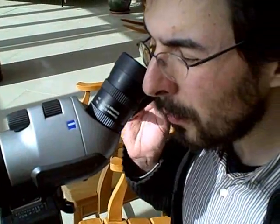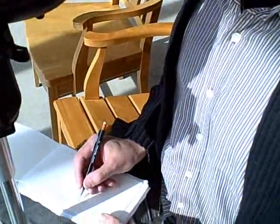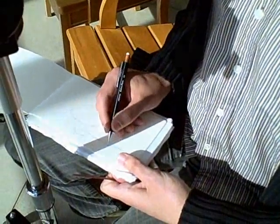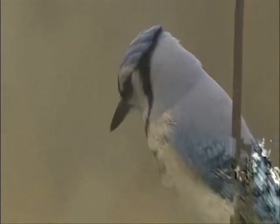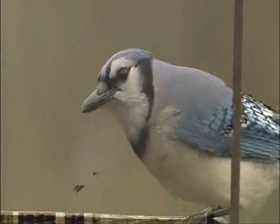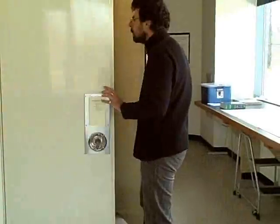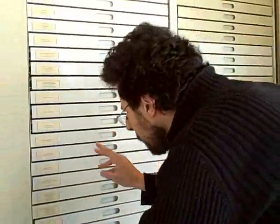Pedro researches every detail to capture nuances of color, feather pattern, and posture to make his two-dimensional birds more lifelike. He sketches wild birds seen from the lab's observatory, refers to scientific accounts and photographs, and examines stuffed birds in the Cornell University Museum of Vertebrates collection, which is housed right here at the lab.